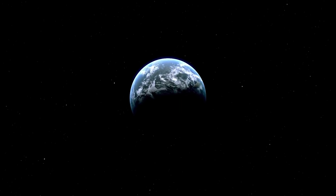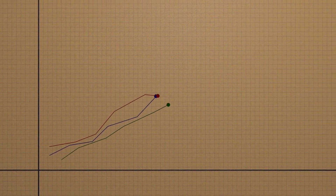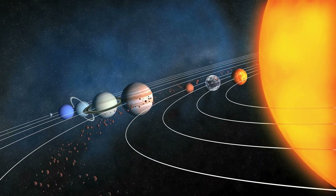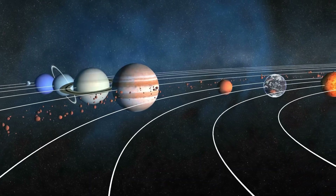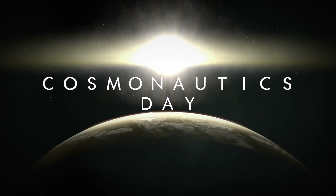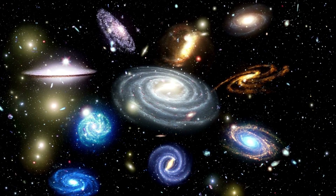Hubble has been in space for over 34 years, and its mission has been an incredible success. Although it wasn't originally designed to observe objects within our solar system, it has managed to do so throughout its journey, capturing extraordinary moments that would have otherwise gone unnoticed. Not every planet has a dedicated mission, and there's much more to see in our solar system beyond just the planets. Let's embark on a journey through our cosmic neighborhood, venturing from Earth to the farthest reaches of the solar system, exploring remarkable objects you might never have heard of as revealed by Hubble's keen eye.